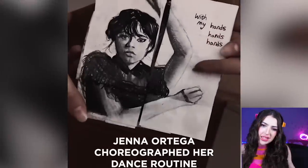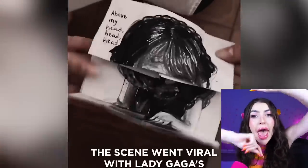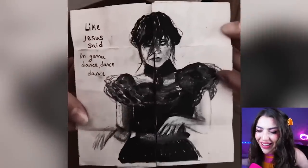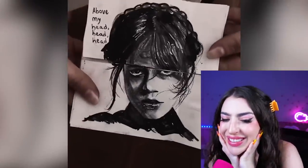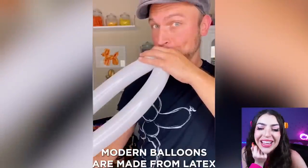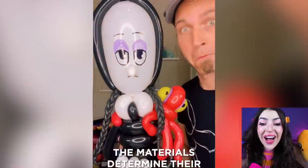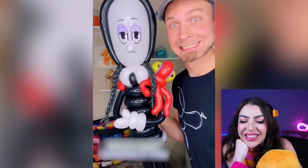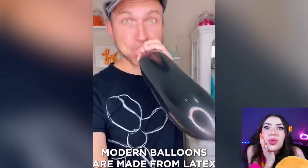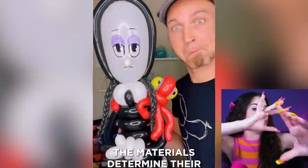I'll dance, dance, dance with my hands, hands, hands above my head, head, head! Wait a second, I recognize that song! That's the song that Wednesday dances to! Those are some cool pictures! Wow, and these are some really cool colorful balloons! Wait, why is he blowing up all these balloons? He made a character from Wednesday out of balloons! Not only are we seeing really cool art today that people are drawing, we're also seeing some really cool art that people are blowing up with balloons! I feel like I'm at Disney World!